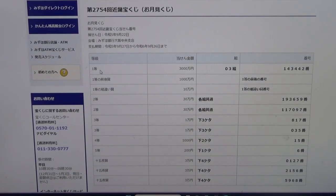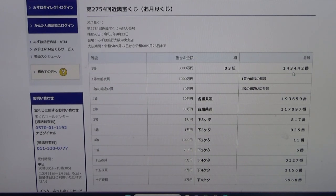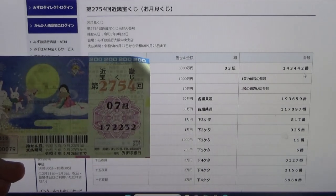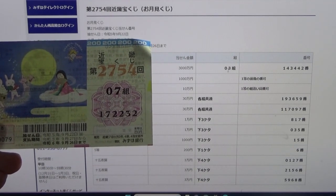To win Ito, the very first prize, Sanzenmanen — you must have grouping 03 with these exact numbers in the exact order: 143442. My grouping is 07, no good for me. And my numbers are 172232.